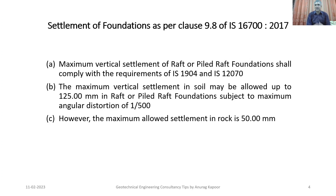I hope you have got a glimpse of the latest Indian Standard Code IS 16700:2017, which covers tall concrete buildings. Please keep sharing and subscribing to my YouTube channel, Geotechnical Engineering Consultancy. Thank you very much.